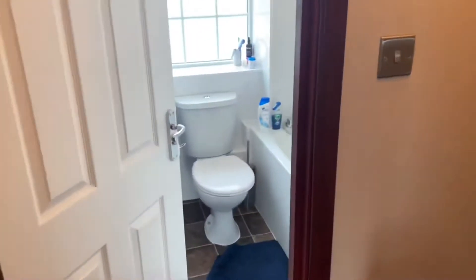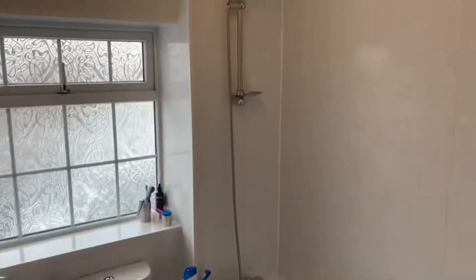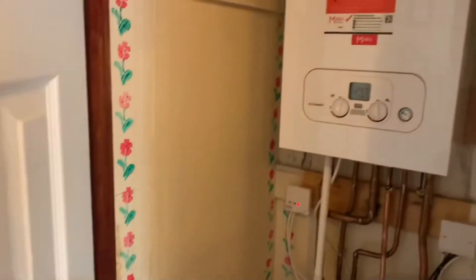Bathroom's smart. We've got panel walls and ceiling, chrome towel rail, airing cupboard and combi boiler.